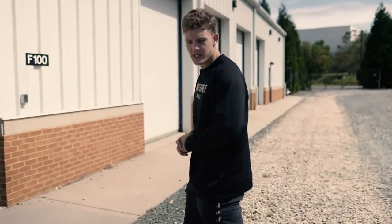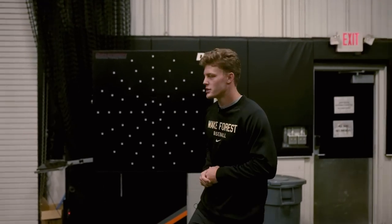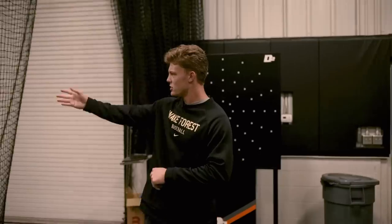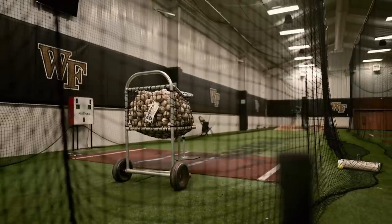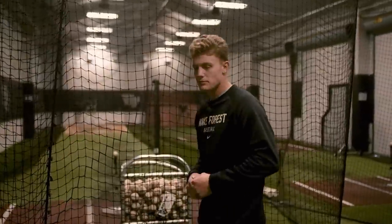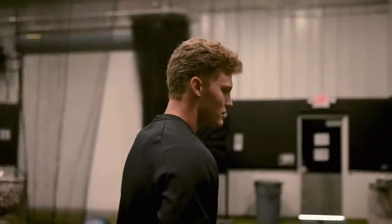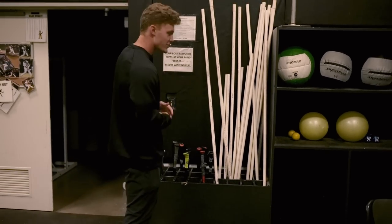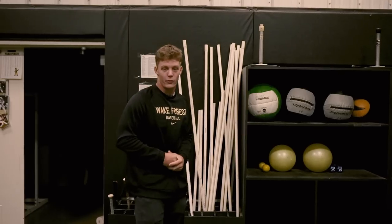This is our hitting facility out behind left center. Over here we got our DynaVision — this is a little game we like to play with each other, a little competition. It's a reaction thing: these lights light up and you press the buttons. You got two long cages, two HackAttack machines in each cage for whatever you want — spin, velo, whatever. We have it. You got the HIT tracks over here — when it's working, it's awesome: ball flight, exit velocity, all that good stuff. We got any tool you want: axe bats, heavy bats, light bats, one-handed bats, PVC pipes, med balls, connection balls — anything you want, we got it.